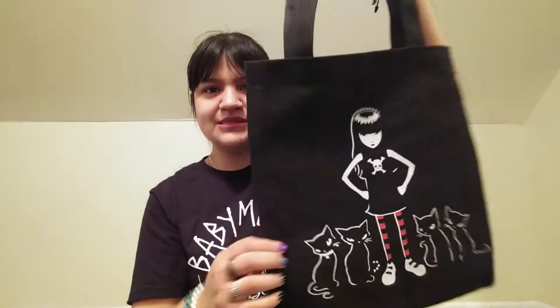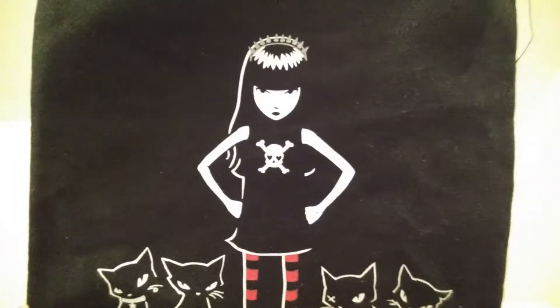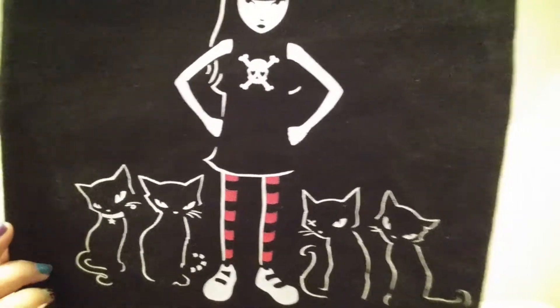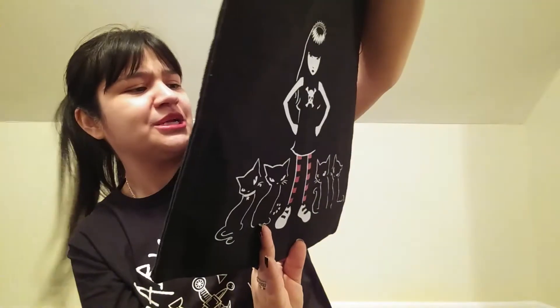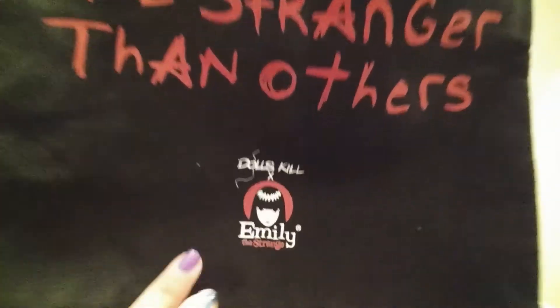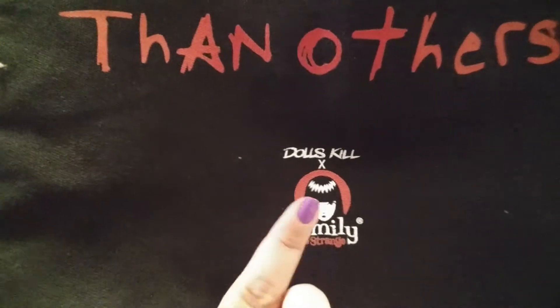I'm gonna show the tote bag first. It's pretty simple, nice black — we love it. It has Emily right there with her cats and her classic black and red stockings. On the back it says 'Some people are stranger than others' — and you got that right girl. At the bottom it says Dolls Kill Emily the Strange.